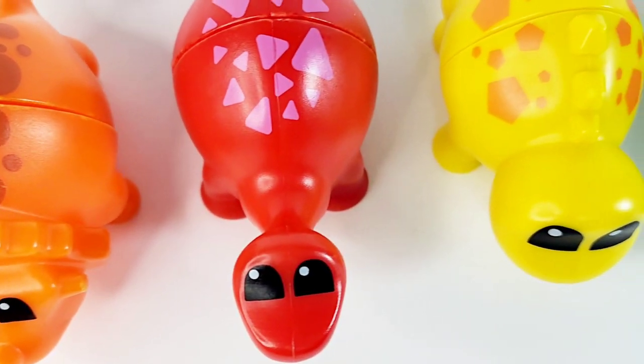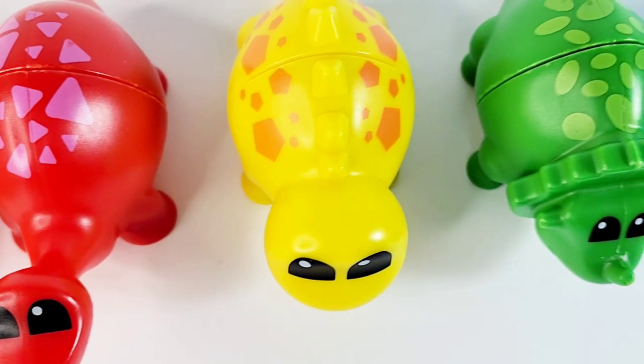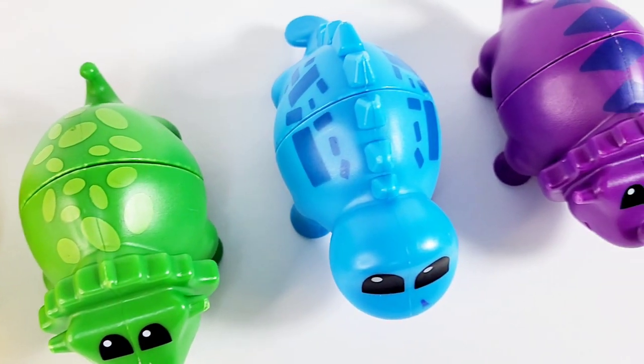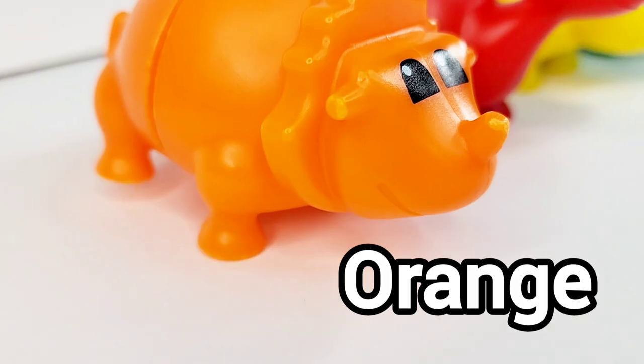Orange. Red. Yellow. Green. Blue. Purple. Let's do it again.